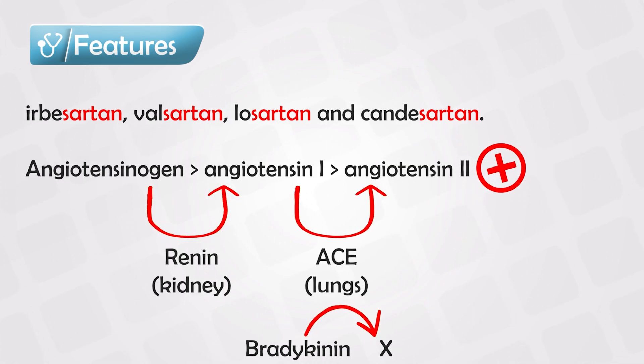However, bradykinin has some side effects such as dry cough and angioedema. The angiotensin 2 receptor blockers don't increase bradykinin, so they don't have these side effects.